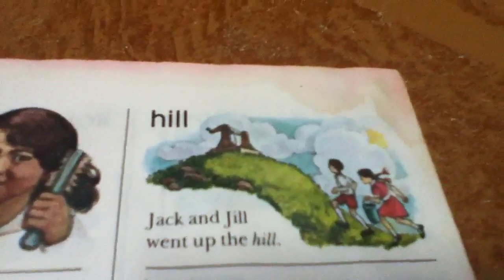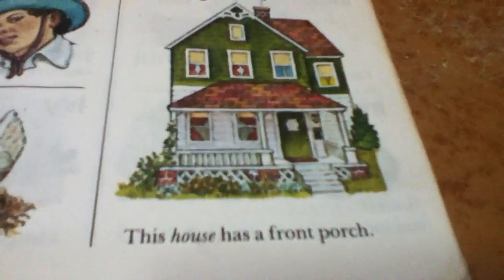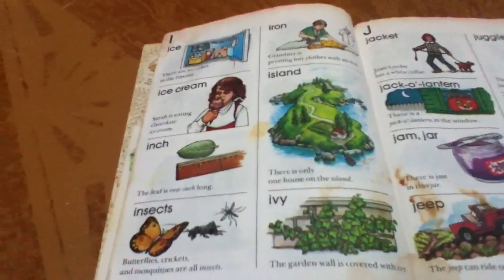Hill. Jack and Jill went up the hill. Horse. The horse can run fast. House. This house has a front porch. These are words that begin with I.